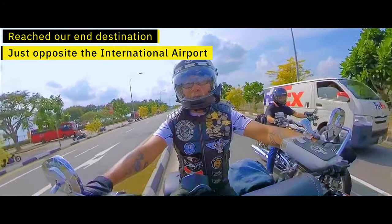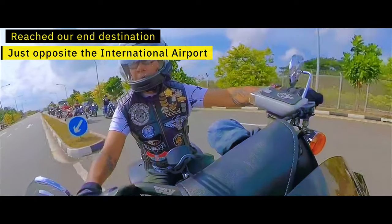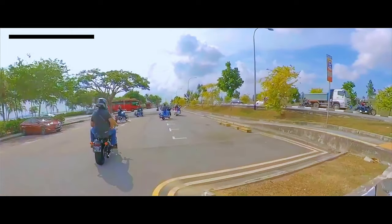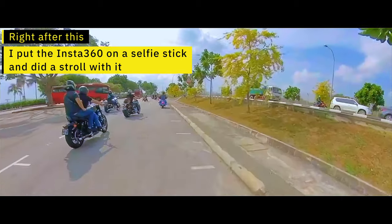We've reached the end of the journey, which is at the other end of Singapore on the east coast — actually just opposite the airport, right near the beach. And if you stick around a little bit longer you'll be able to see me do a walkabout with the 360 camera.